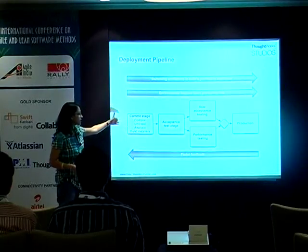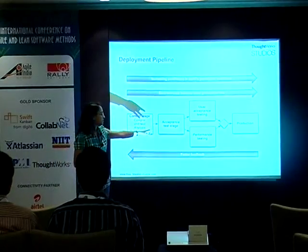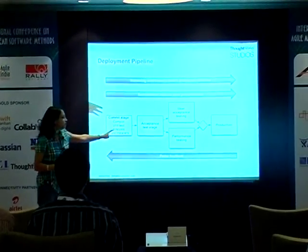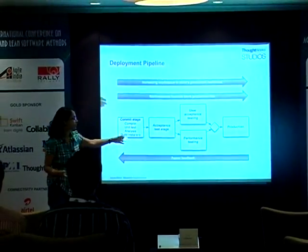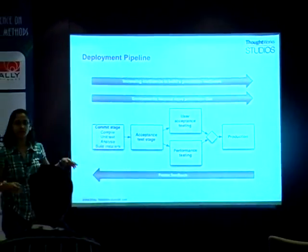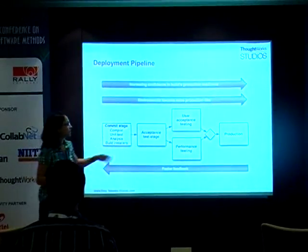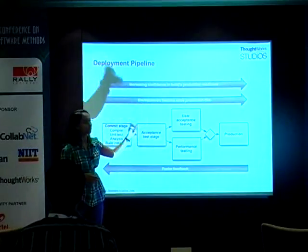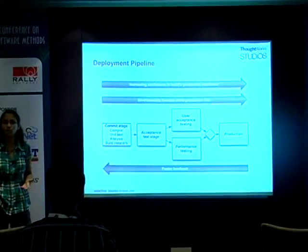There is a commit stage where you compile code, run unit tests, and create installers. Then an acceptance test stage which runs user acceptance tests and functional tests. Once this is passed, you can simultaneously deploy to two environments — one for UAT, one for performance testing — do all your testing there, and once you are completely confident, you can deploy to production. This is your basic deployment pipeline.